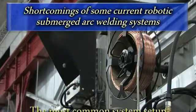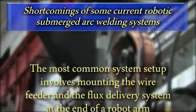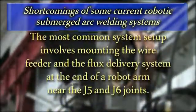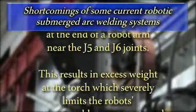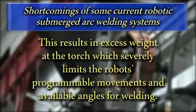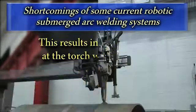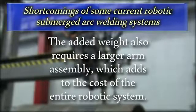Why? Well, the most common system setup involves mounting the wire feeding and flux delivery assemblies to the end of a robot arm near the J5 and J6 joints. This results in excess weight and bulk near the torch, which severely limits the robot's programmable movements and available angles for welding. Flux delivery issues are also very common. The added weight to the end of the arm also results in the need for a larger arm assembly, adding to the cost of the entire robotic system.